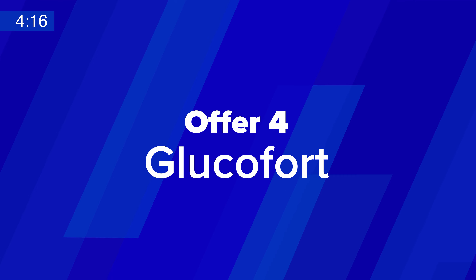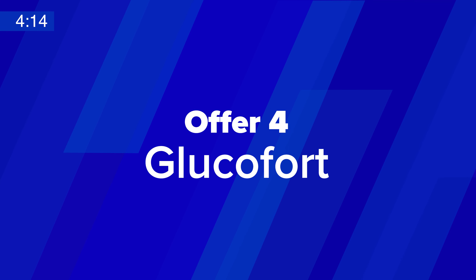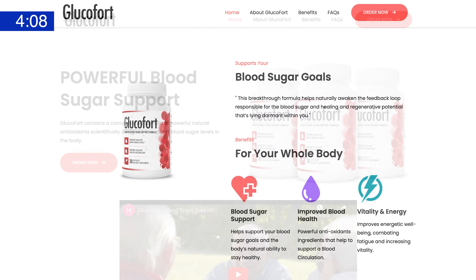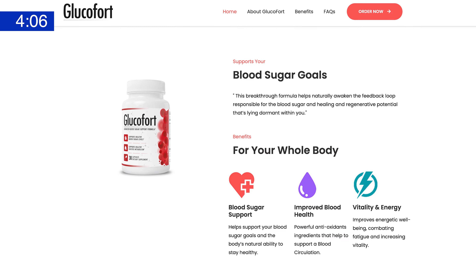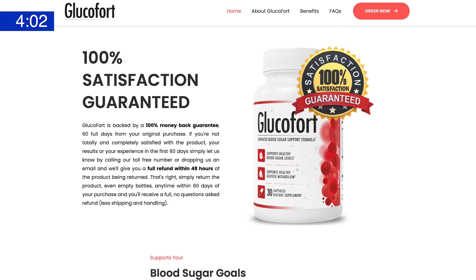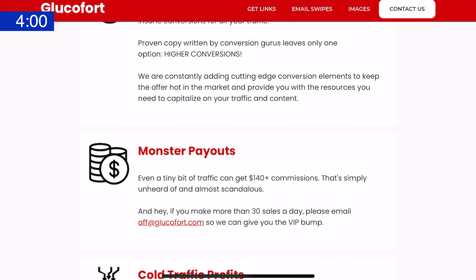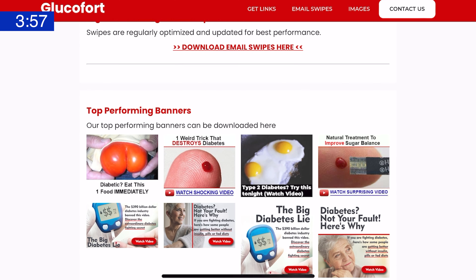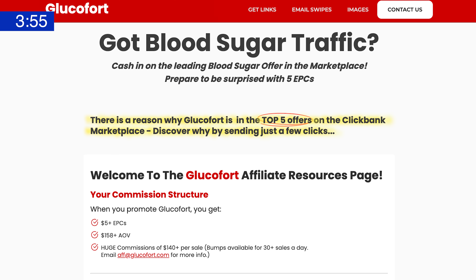At number four, we have Glucofort. Glucofort is a powerful supplement designed to support blood sugar and type 2 diabetes. The team has coined a new term for the pain point they're addressing: Diabesity — the combination of diabetes and obesity, two of the biggest health issues in the world right now. To get the product into people's hands, you can check out the robust resources page featuring proven banners, high converting email swipes, and a ton more.